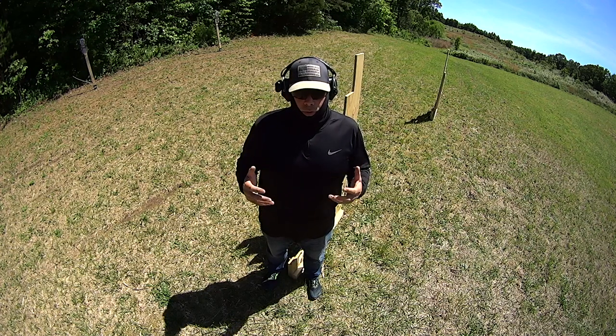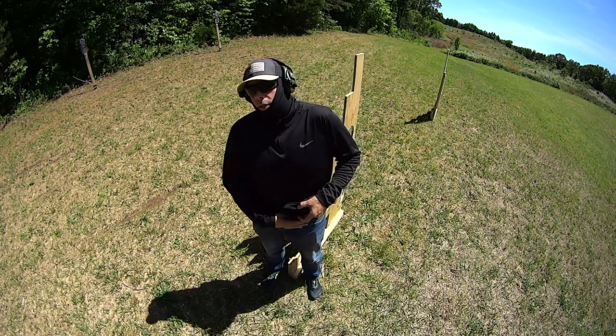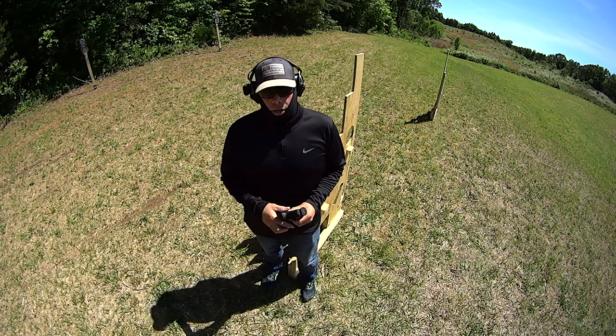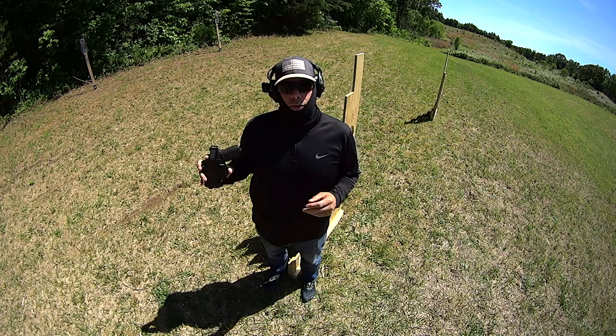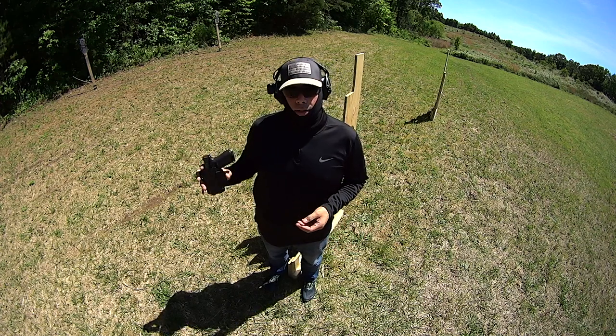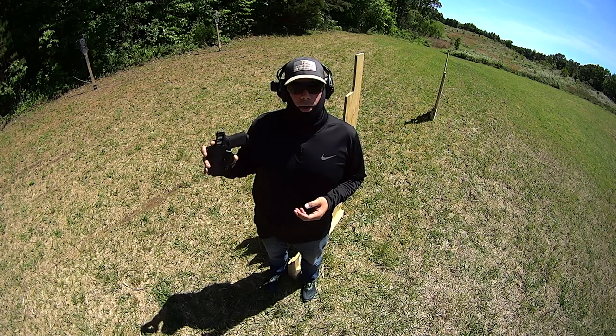The things that have to be understood about carrying a firearm is it is uncomfortable. There's a saying in regards to slings: all slings suck, some just suck less than others. Well, all holsters suck — some just suck less than others. There's nothing comfortable about wearing a firearm.